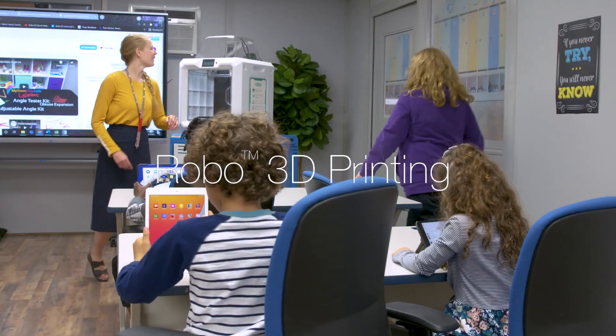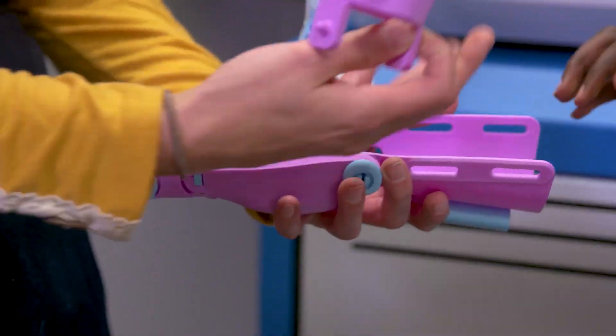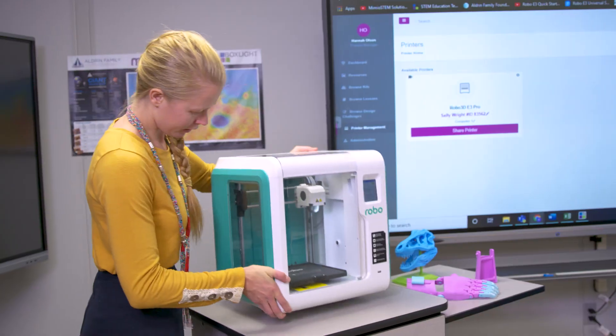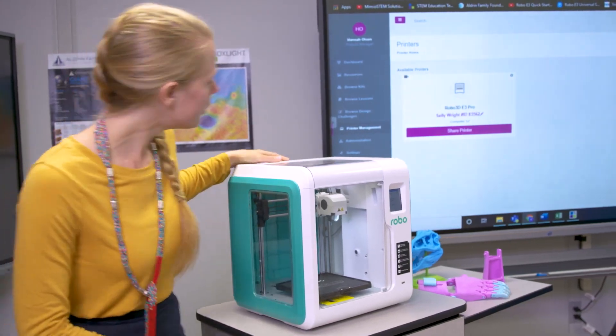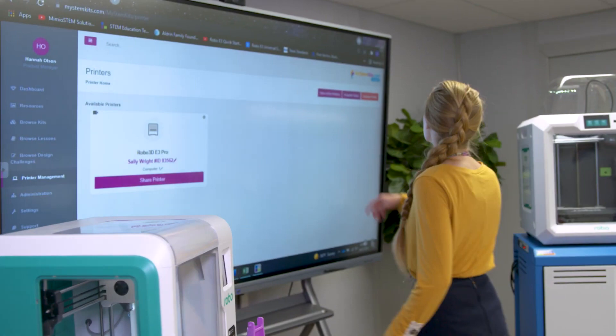We are living in an age where this generation of students are digital natives, in tune with advancements in tech and how it can help not only them, but the world in which they live. The award-winning Robo3D printers help teachers incorporate 3D printing technology to transform the learning experience.